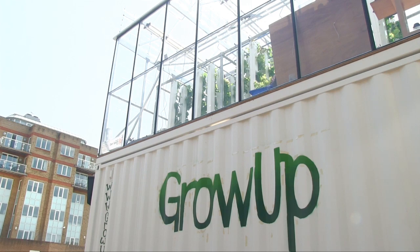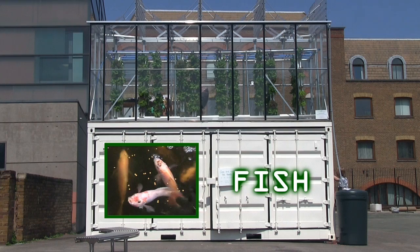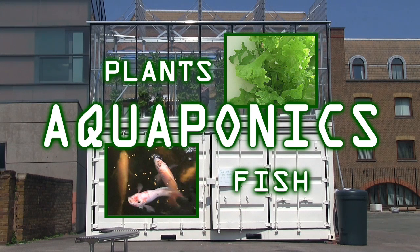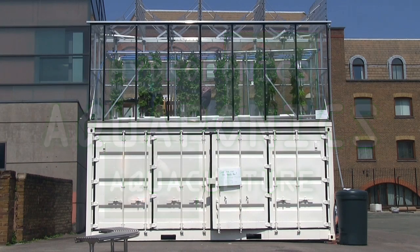The first Grow Up Box has been constructed out of a shipping container, with fish grown in tanks in the lower portion and plants cultivated on the top. The system is called aquaponics because it's a mix of hydroponics and aquaculture. To learn more, I interviewed co-founder Tom Webster.